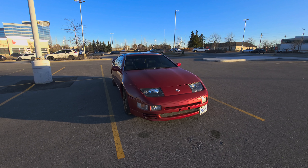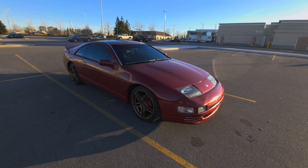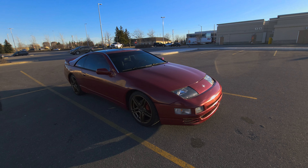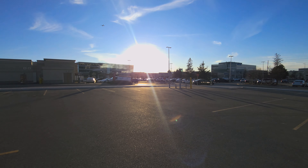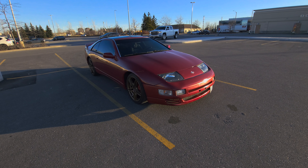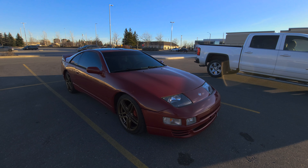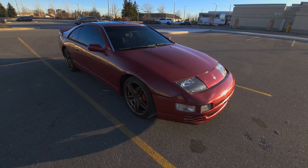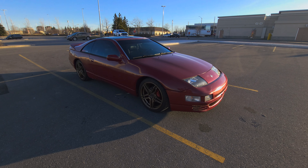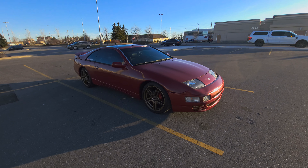Hey guys, welcome back to another video. I've finally got the Z out — it's finally decent weather, still early March, but good enough to bring the car out. Today's video is going to be about five things I love about my C32. I did make a video like this before, but that was well over a year ago, so it's outdated and new stuff has been done to the car. I felt like I should make a more updated version.